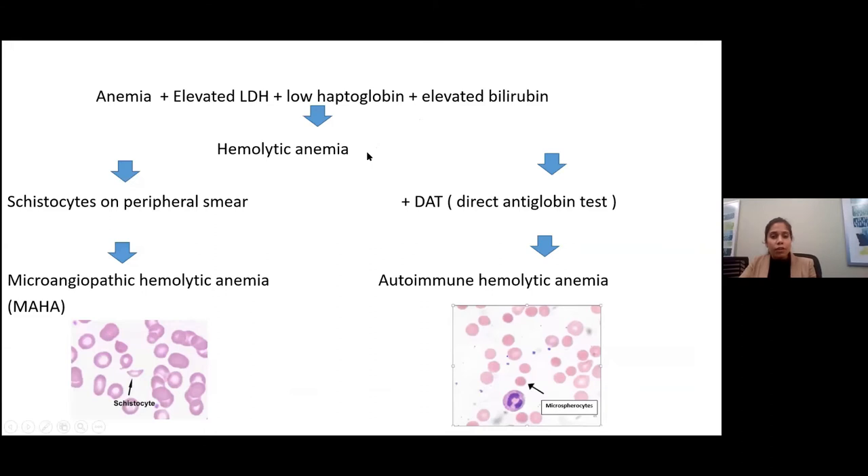Hemolytic anemia can be divided into two broad types. One is autoimmune hemolytic anemia. In this situation, the DAT — direct antibody test — is something that we send out. When that comes back positive, it's more suggestive of autoimmune hemolytic anemia. The treatment for that is mostly steroids.